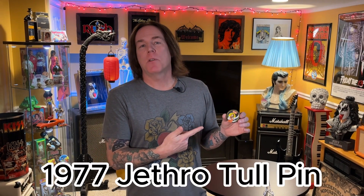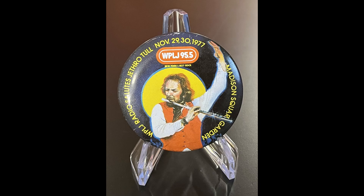Next item up — a super cool promotional pin. It's Jethro Tull from 1977, from WPLJ 95.5 radio station, promoting a concert at Madison Square Garden. You've got Ian Anderson on the front with his flute. Jethro Tull — some people are fans and some aren't, kind of like Rush. But I love Jethro Tull. They're one of the greatest rock and roll bands of all time — kind of like co-founders of heavy metal if you really think about it. The sound is rock but melodic and metal — it's all good.